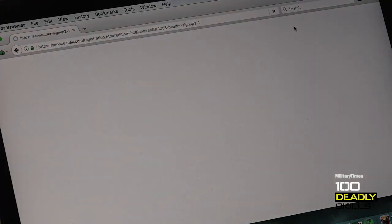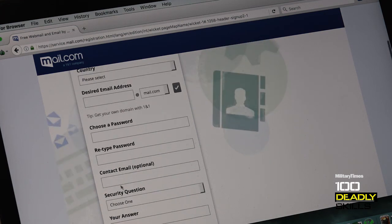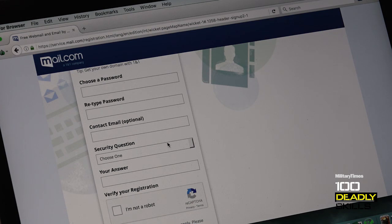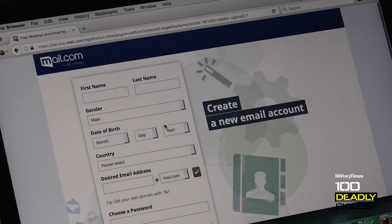Anytime you're signing up for an email, there are a couple of things you want to look for right off the bat. It's asking all of your pertinent information — name, gender, birthday, all of that. You can put whatever you want for the desired email address, but the big one you're looking for is 'contact email — optional.' This tells me that now I can set this thing up without putting in a phone number or a valid email address, which all connects everything back to my reality. And once this is set up, you can send emails and receive emails with safety, security, and anonymity while you're on the internet.